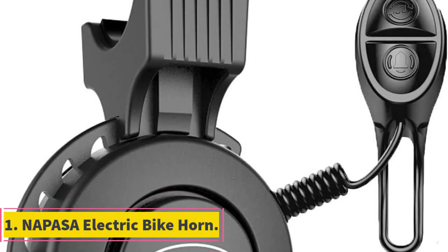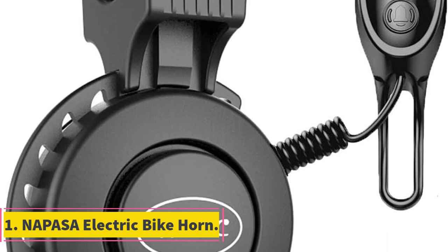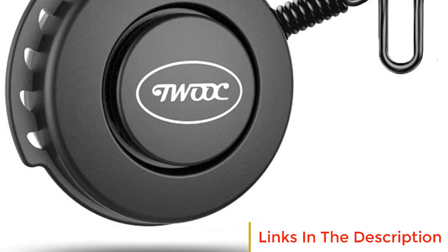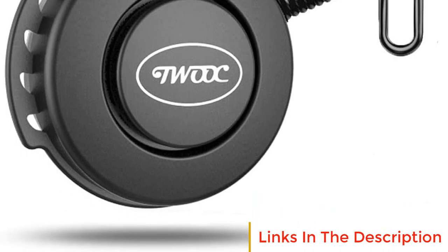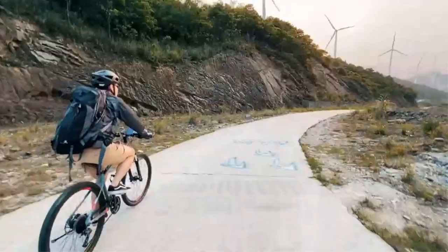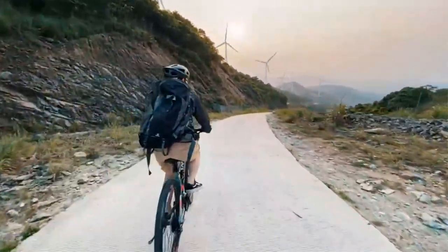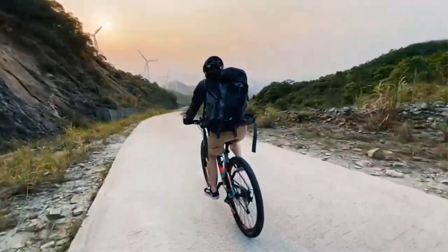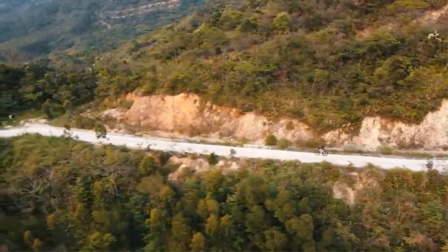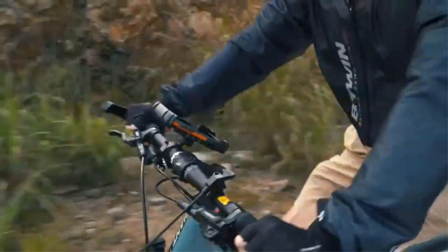Number 1: NAPACER Electric Bike Horn. The NAPACER Electric Bike Horn is a cutting-edge accessory designed to provide both safety and style to electric bike enthusiasts. With its compact size and modern aesthetic, this electric bike horn seamlessly integrates into the sleek design of modern bikes. Its built-in boost circuit enables it to emit an impressively loud sound, reaching up to 120 dB.